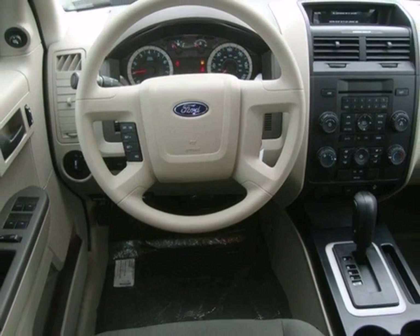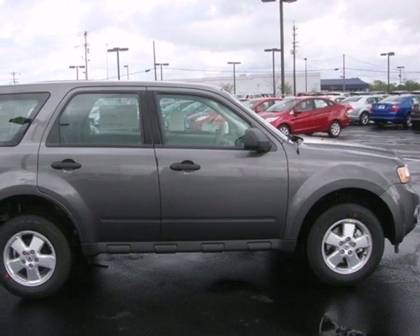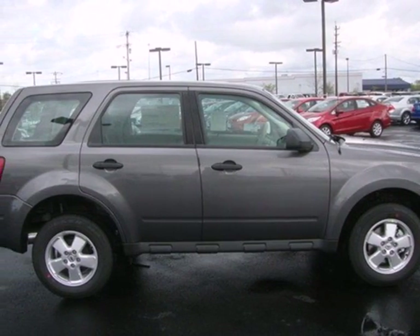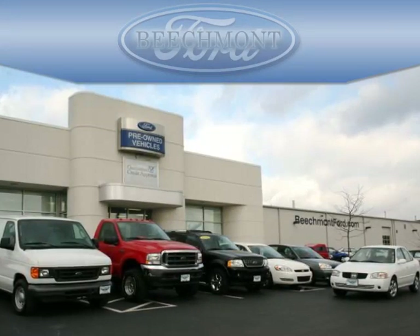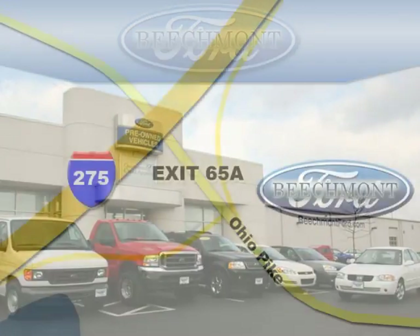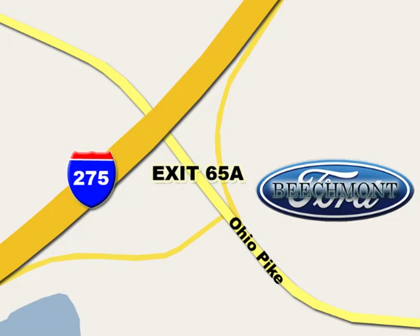Paramount in convenience and reliability, this SUV is just waiting for you to take it on a test drive. Stop in today. Beechmont Ford, we're a friend in the community. Stop in today. We're easy to find off I-275 and exit 65A, Beechmont Avenue.